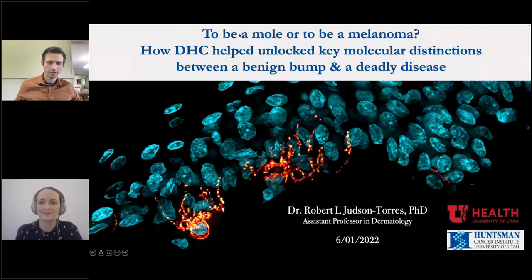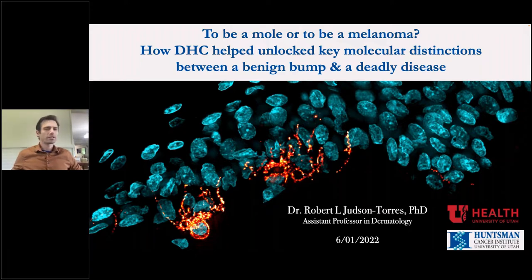Thank you for inviting me to give this webinar. It's a delight to share some of our recent research. One of the current big questions of my lab is trying to look for and understand the molecular differences between a benign skin tumor — frequently referred to as a mole — and the most deadly skin cancer, known as melanoma. Today I'd like to talk about our use of the HoloMonitor, digital holographic cytometry, and how it has recently helped us unlock a key molecular distinction between these two types of skin tumors.